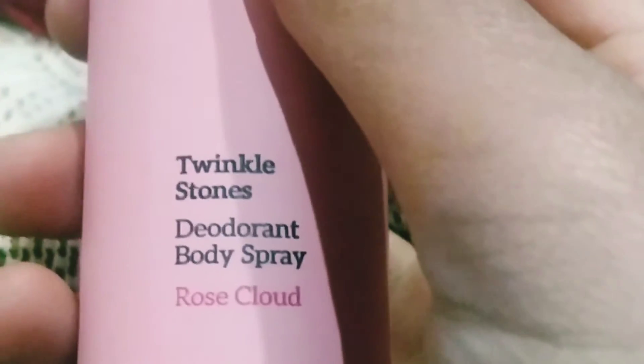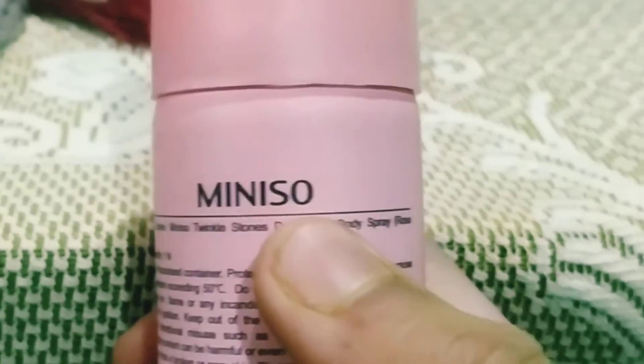Then we move on to our deodorants. This is from Girly Talk — a Girly Talk deodorant spray, it also smells nice. Then we have this body spray, it's 75 ml — Twinkle Stones deodorant body spray in Rose Cloud, and it's from Mini.